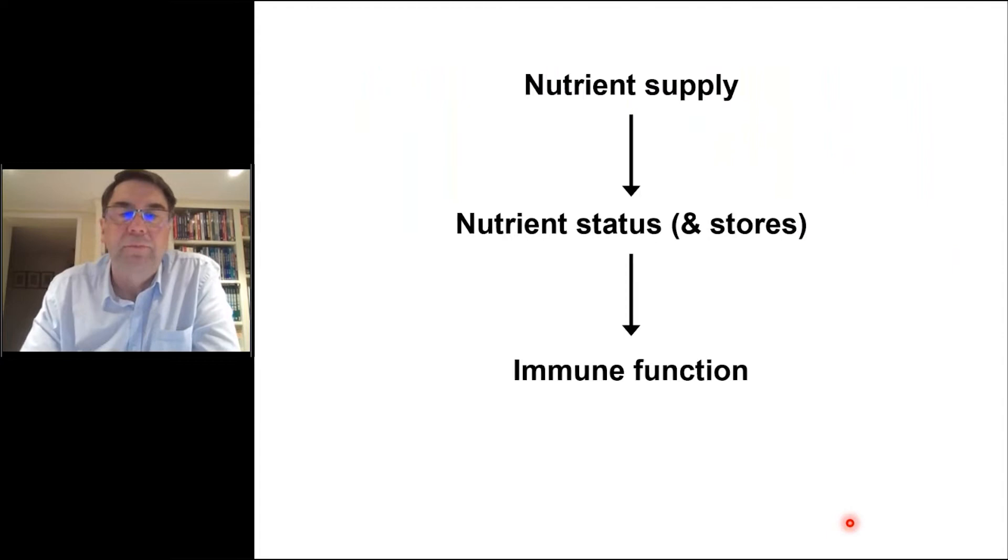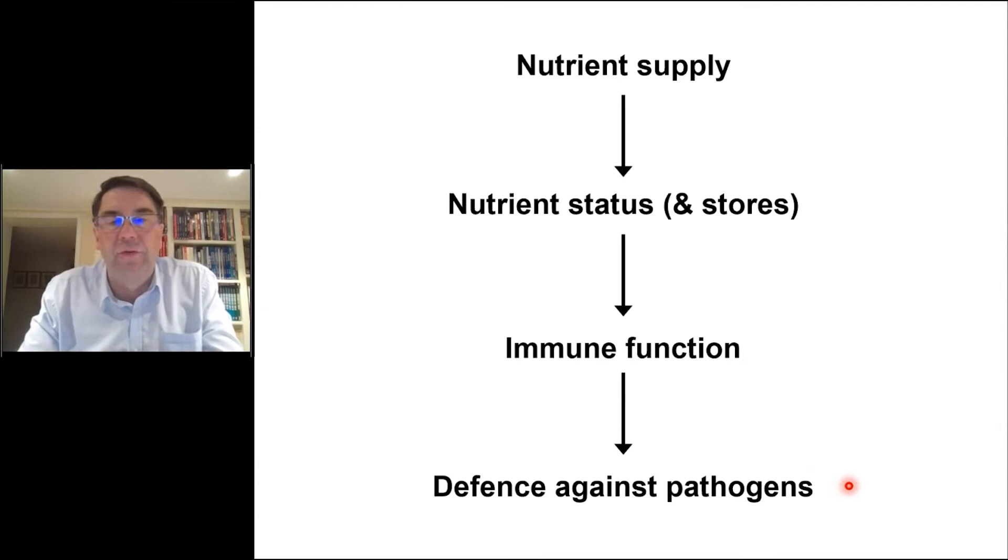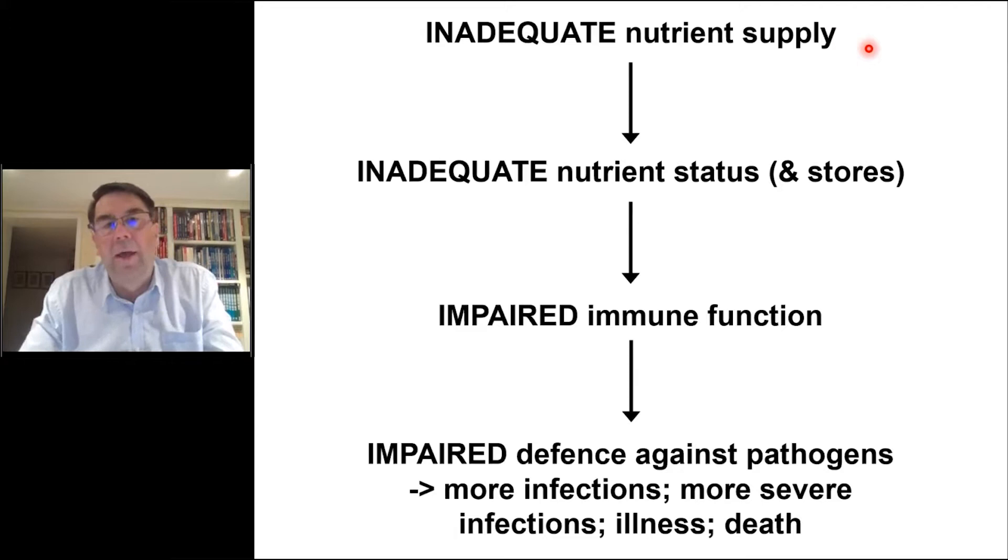One way to think about this is: nutrient supply influences nutrient status and stores, which influences immune function, which in turn determines our ability to defend against pathogens. If we have an inadequate nutrient supply — too little energy, too little protein, micronutrient deficiencies — we have impaired immunity and impaired ability to defend against pathogens. That means more infections, more severe infections, infectious illness, and death.